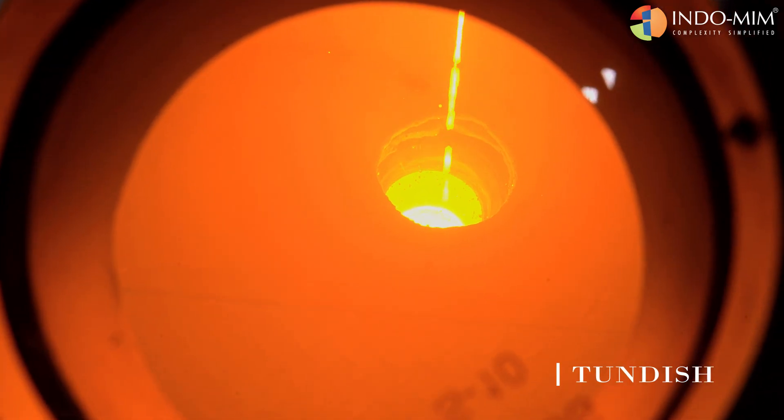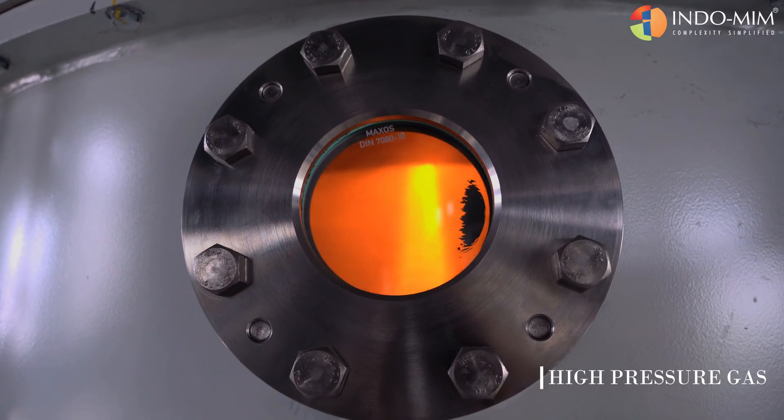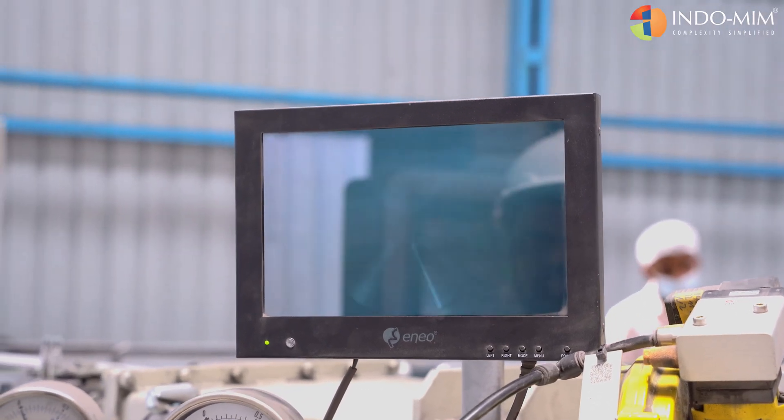The metal is exposed to gases at high pressure. The size of the metal particles is controlled by adjusting the pressure of the gas. This allows for precise control over the final product.